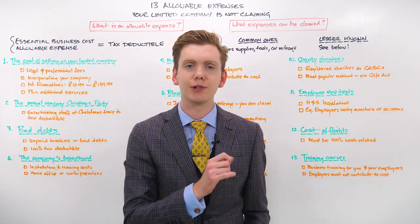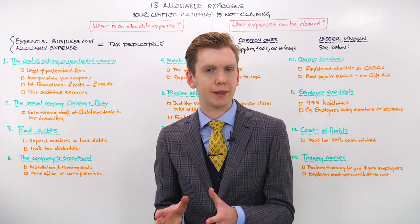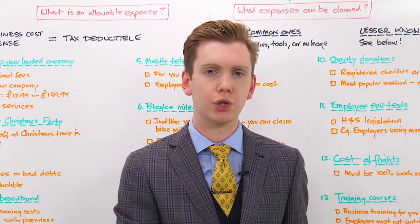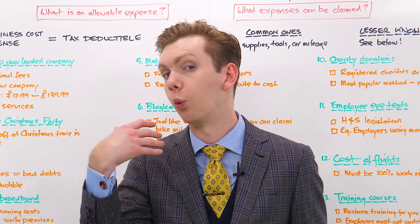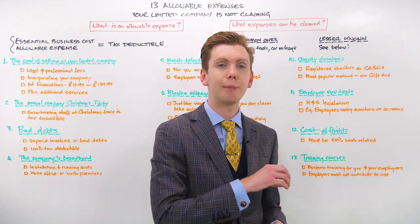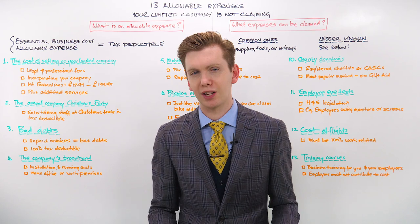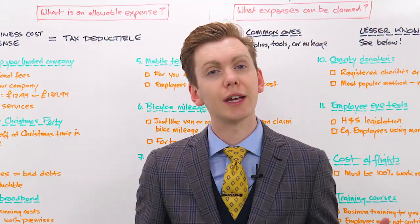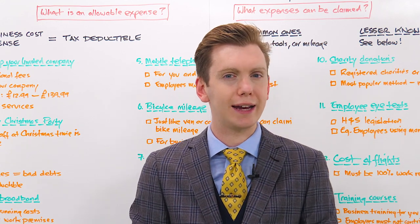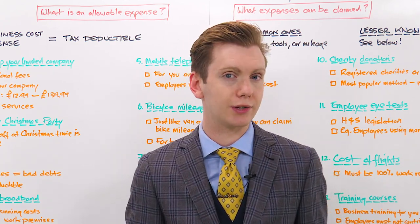Number twelve, you should be claiming the cost of flights. If you or any of your employees have made business trips that required air travel, the total cost of that travel is tax deductible, but you've got to keep records and be able to prove that the flight costs were 100% work-related. For example, if you're flying to Spain for a two-week holiday and happen to have lunch with a work client, you aren't allowed to claim your holiday flight as a business expense. Likewise, if you're on a business trip and then stay on for sightseeing, your flights must be 100% business-related to apply as a business expense.